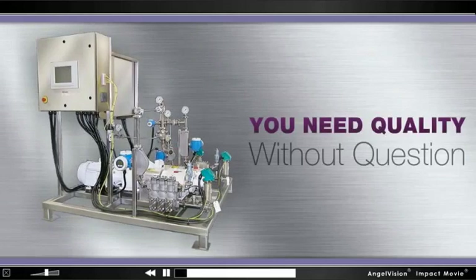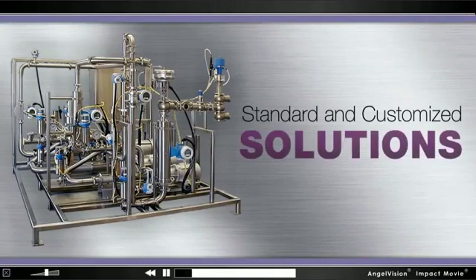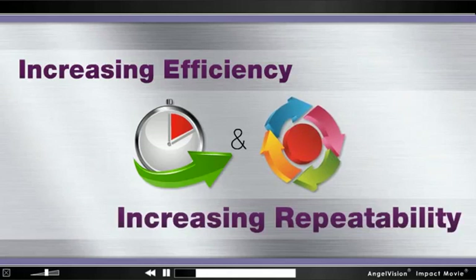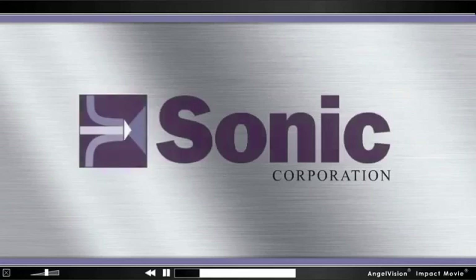That's why you need equipment that offers quality without question, from a company that wants to partner in your success — one who can provide standard and customized solutions to your mixing and processing problems while increasing efficiency and repeatability. A company that cares about seeing you succeed. That company? Sonic Corporation.